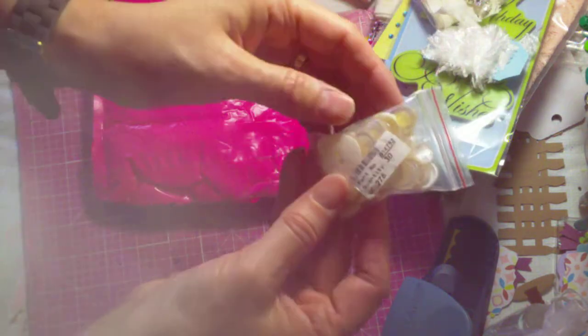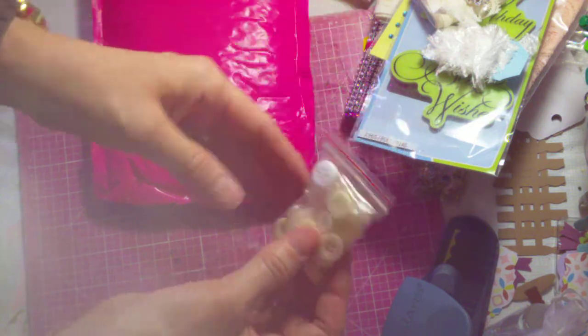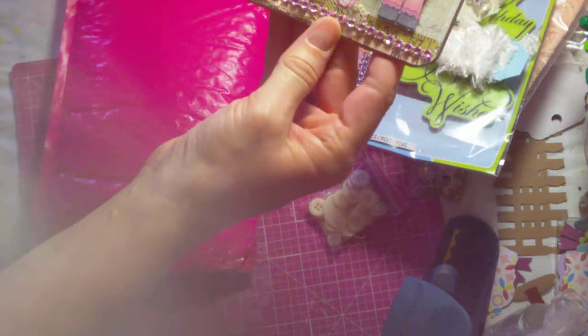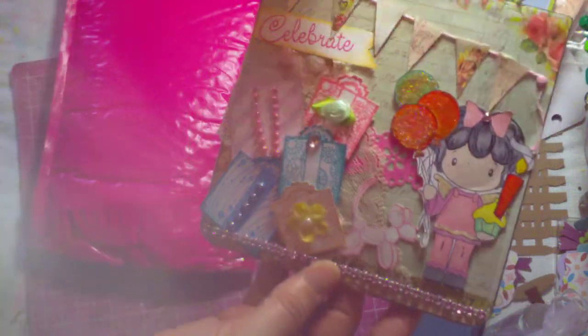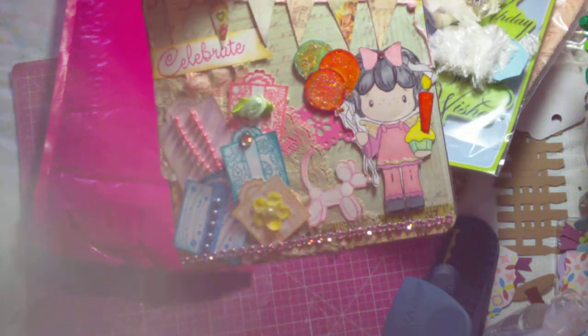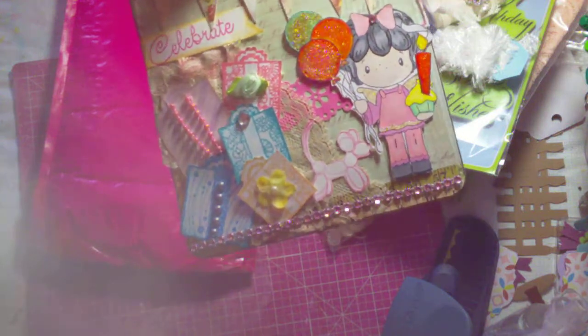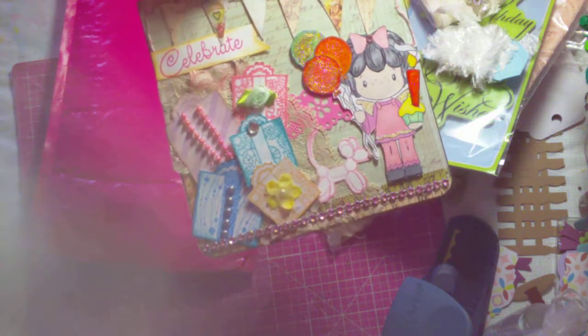And then she sent a bag of buttons — I can always use buttons, I love my buttons. So thank you so much, Laura. That was so sweet and thoughtful of you to send such a beautiful card and all of the wonderful goodies. I will enjoy using them and putting them on my crafting projects. I love this background paper you used — you did so much layering and it's just a beautiful card. Thank you, ladies, for watching. And thank you again, Laura, for my beautiful card and all the wonderful goodies. I will definitely put them to use in my crafting. Have a nice day.